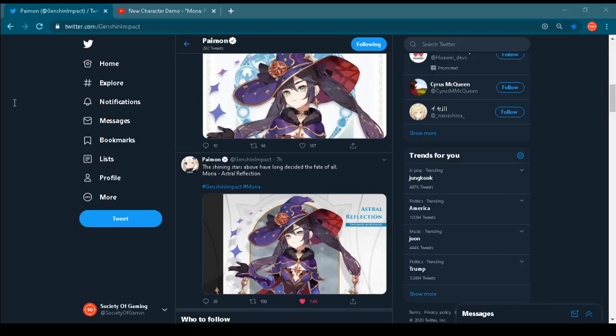Hey everyone! If you are waiting for the release of Genshin Impact, I have some really exciting news for you today. We have a beautiful new character, Mona. Let's check how Mona looks on the official Genshin Impact YouTube channel, where the developer of the game published a demonstration video today.